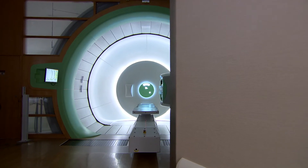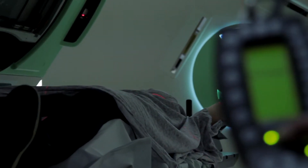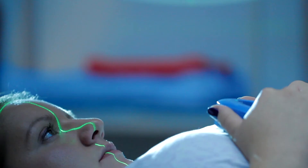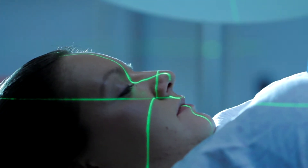We've moved to something called pencil beam scanning, where we can take a three millimeter pencil beam and basically tattoo a tumor — where we really couldn't do that before. Putting a dose exactly where we want it while sparing those normal tissues allows us to do very unique things in combining radiation with chemotherapy, with biologic agents, with surgery in much better ways than we could even when we started with protons seven years ago.